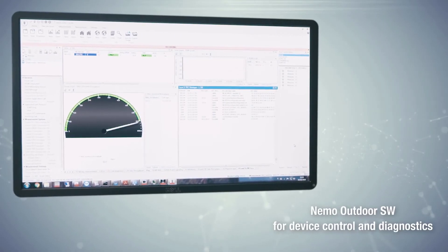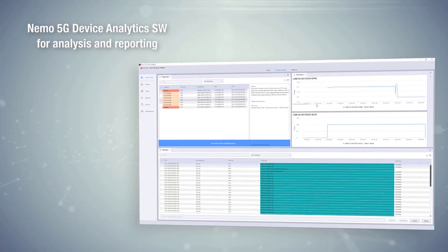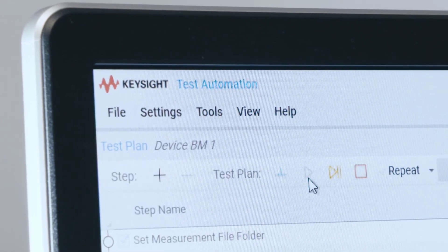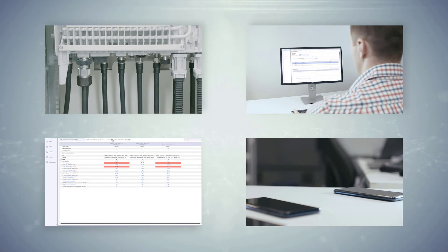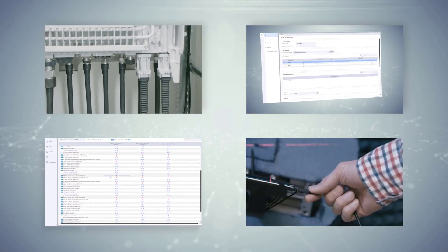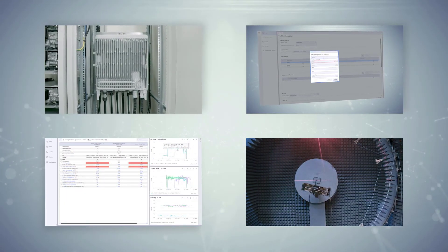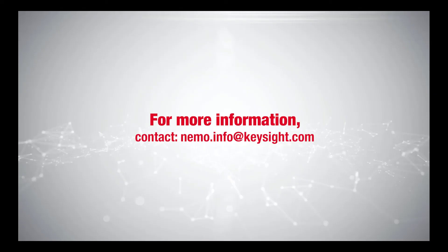The PBM ORAN solution combines NEMO Outdoor 5G NR measurement tool, NEMO 5G device analytic software, and the OpenTAP open source test automation sequencing engine. The performance benchmarking solution for lab networks provides automation of the entire workflow, a single user interface from test plan execution to analytics, and rolled up performance scores for objective and seamless performance comparisons of ORAN systems. For more information, contact NEMO.info at Keysight.com.